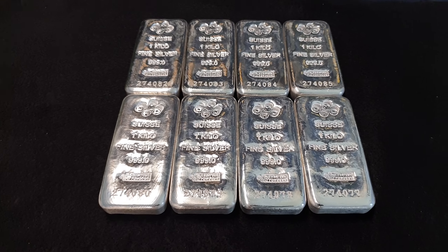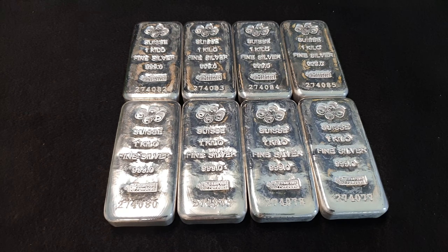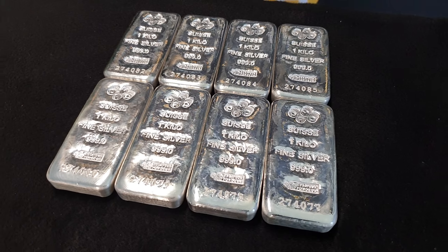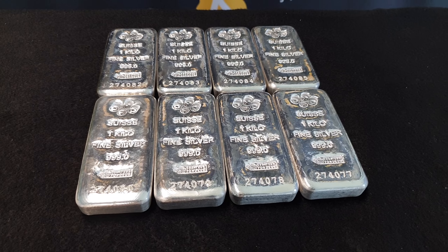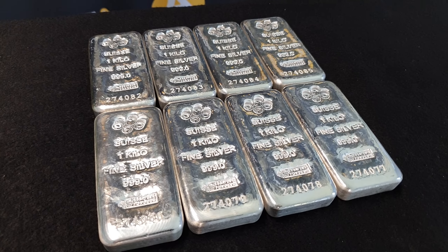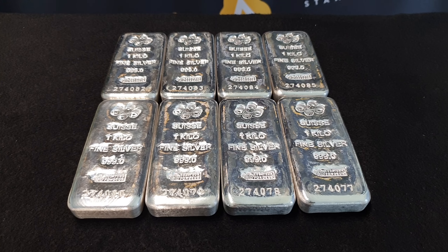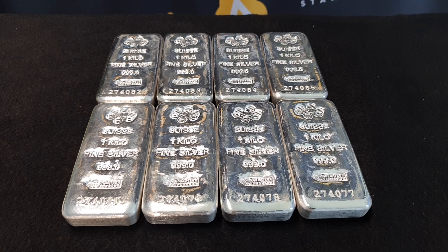So for the next week you can get these PAMP one kilo silver bars — buyback quality, no certificates — at ten dollars below even the Ainsley branded brand new one kilo silver bar. That is the deal. Like this video, share it with everyone who might want to get their hands on PAMP one kilo silver bars at an extra special price. Subscribe to the channel because we do specials every single Wednesday. Like, share, subscribe — get buying PAMP one kilo silver bars for the next week at the special price, and thanks for choosing Ainsley.